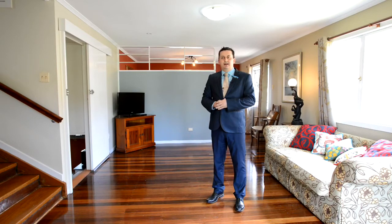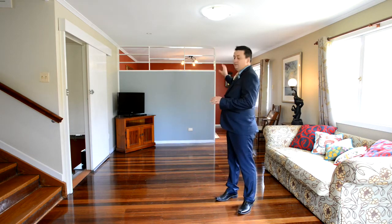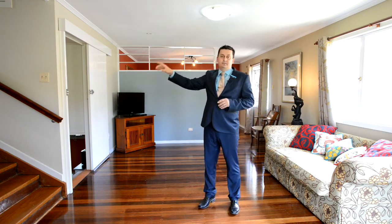Hi, Sam Skinner from At Realty Holland Park. Welcome to 58 Humber Street Salisbury. This fantastic property is a split level home. Here on this level is the lounge and dining with the kitchen positioned towards the back. Upstairs offers three bedrooms and one bathroom.